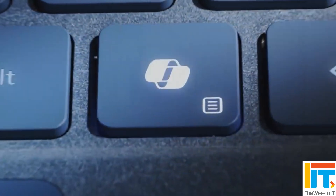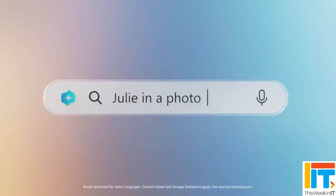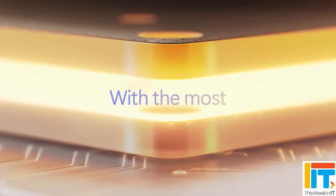Microsoft released a couple of devices earlier in the year on these chips, the Surface Pro 11 for instance. And then later in the year, in July, they released a new branding called Copilot Plus PCs, which use these chips and chips from other manufacturers like Intel and AMD.